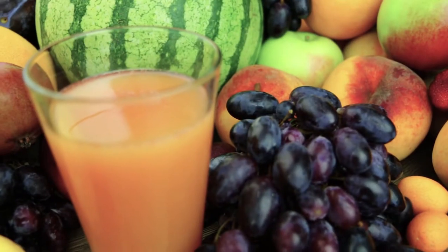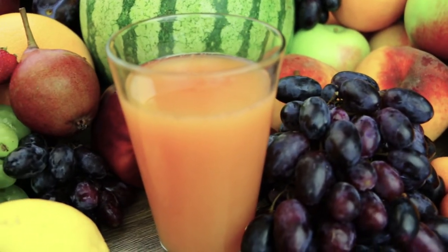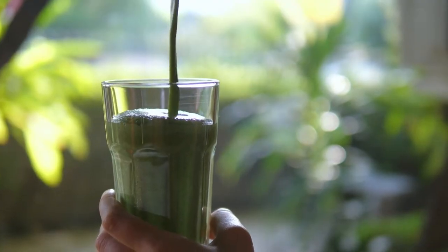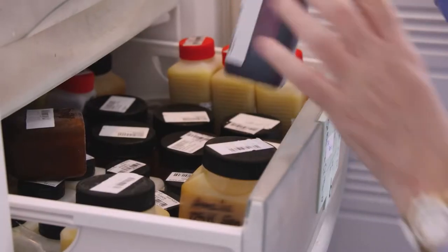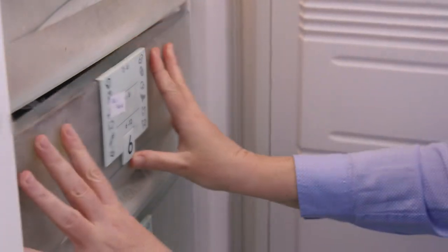Adulterations can increase tremendously the profits for non-ethical companies. We can detect and confirm the addition of external sugar, acids, and water — which are very cheap materials to adulterate with.